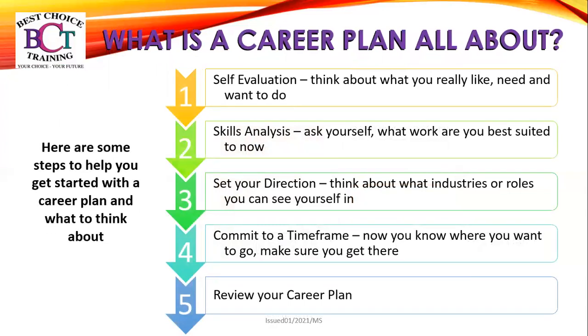Here are some steps to help you get started with a career plan and what to think about. Step one is self-evaluation — think about what you really like, need and want to do within a job role. Step two, skills analysis — ask yourself what work you are best suited to do now. Step three, set your direction — think about what industries or roles you can see yourself in.